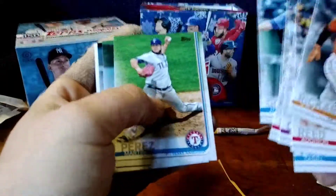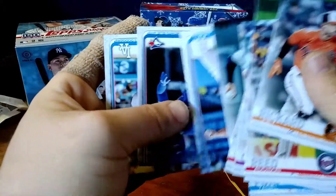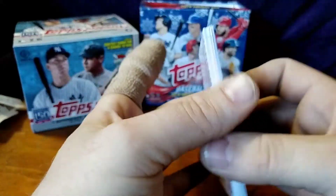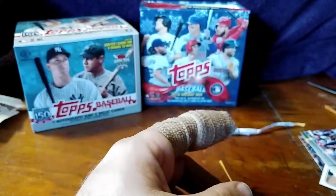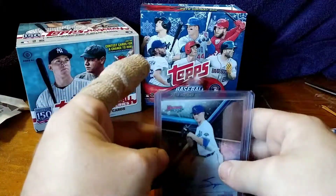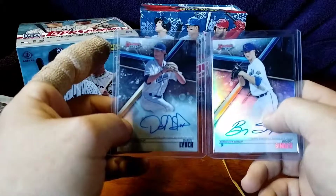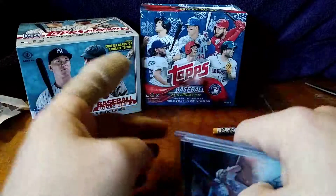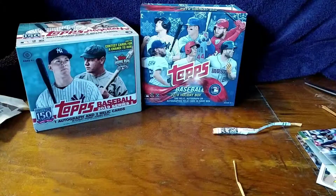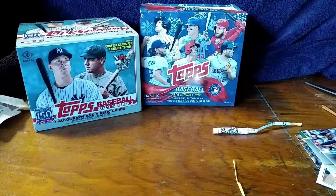What do you guys think about that Bryce Harper deal? It just happened the other day — I was at work so I didn't catch the news until afterwards. Nothing too exciting in that hanger box. I hope you guys enjoyed this break, and go over to Wicked's channel or find his eBay page at Wicked Discounts and get a part of his break — let's make it happen, guys. Breaks are always fun and I will catch everybody at the next one.